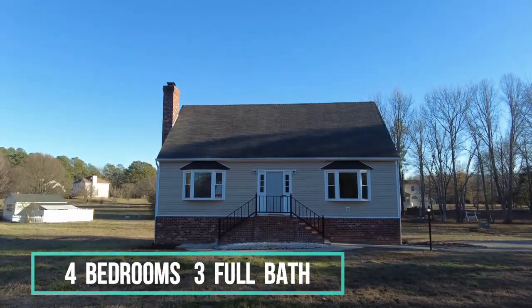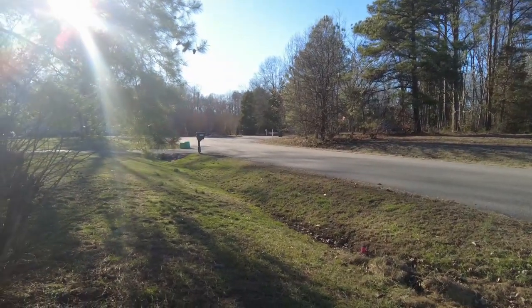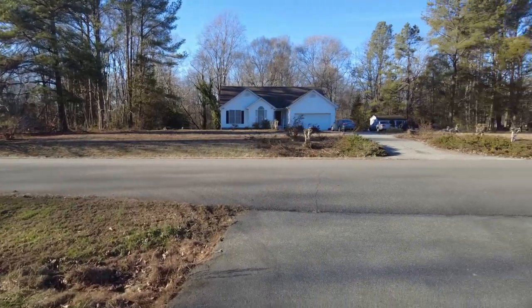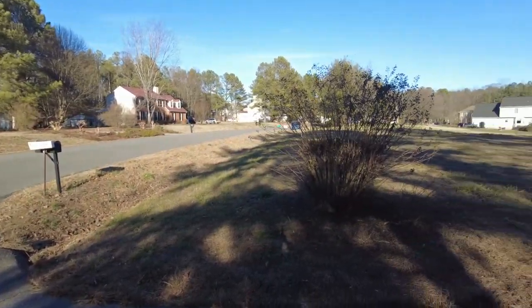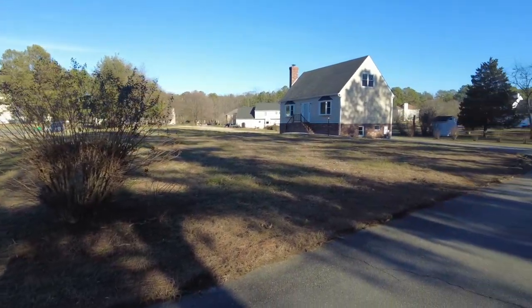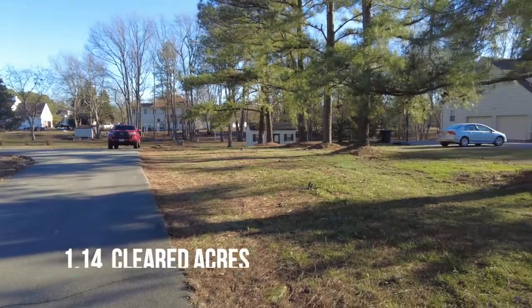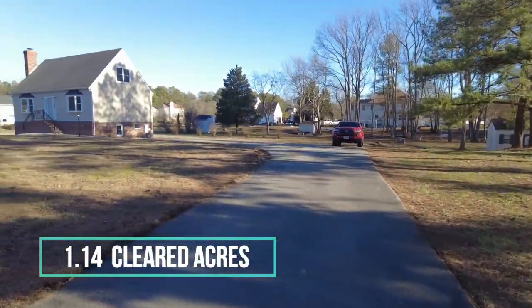This Cape is located in an interesting subdivision. Directly ahead is a dead-end street so you're not going to have many cars going by this location. One of the interesting things about the subdivision is that lots are typically an acre plus, and this lot in particular is over an acre, so you've got plenty of usable space.